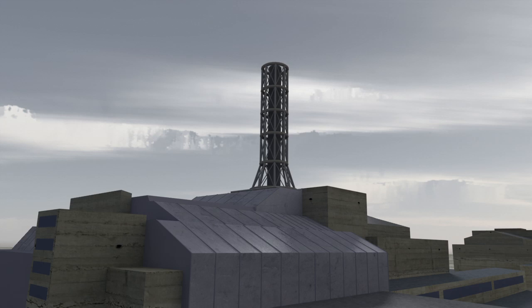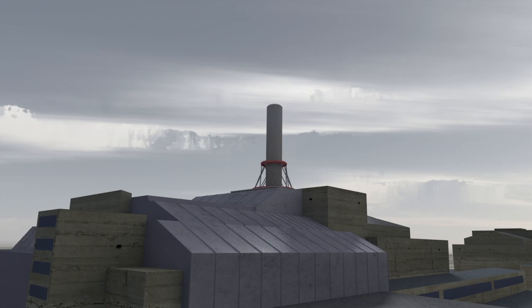At the same time, Chernobyl's original ventilation stack is dismantled and replaced by a new, shorter stack.